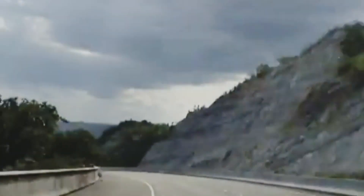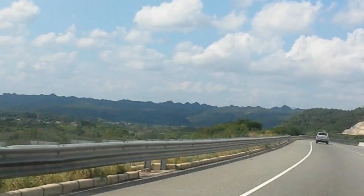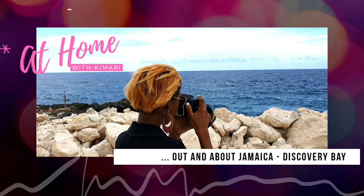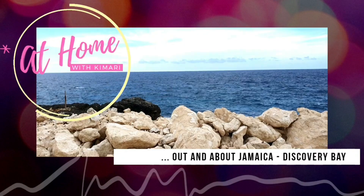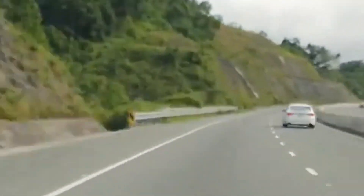Hello everybody, welcome back to another episode of At Home. Today I'm taking a trip to Discovery Bay. I have two great gems that I want to show you, so stick around. Thanks for watching and enjoy the ride.